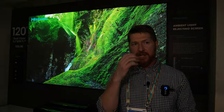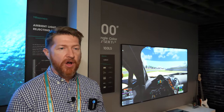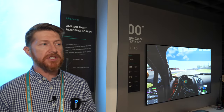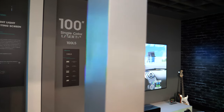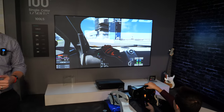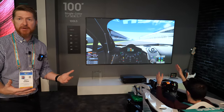Our vision of laser television is that the future of large screen television watching and cinema watching is laser television. When you look at comparable 100-inch and up LED televisions that are very expensive, use up a lot of energy, and are really hard to move around, these solve all of those problems. Every one of our laser televisions uses DLP technology — we are using TI chips in them. It's one of the ways we get incredible motion in our laser televisions that actually surpasses the motion capabilities of LCD and OLED.